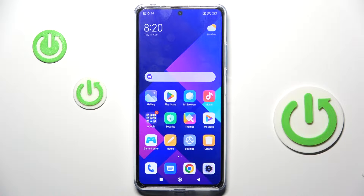Hi guys, in front of me is Redmi Note 12 Pro Plus, and let me show you how to locate the IMEI number on this device.